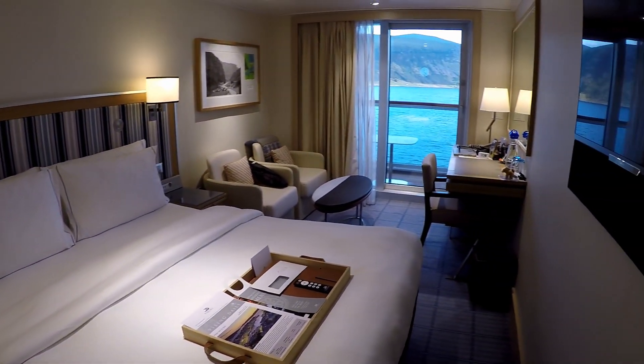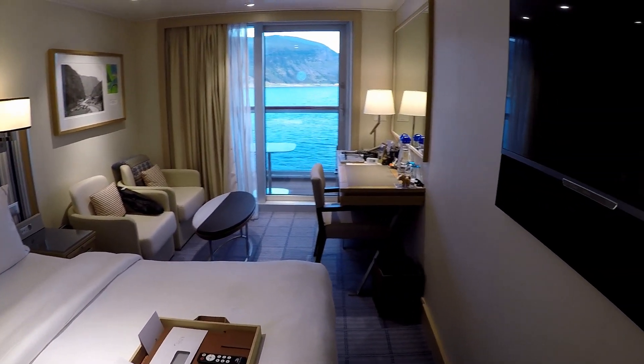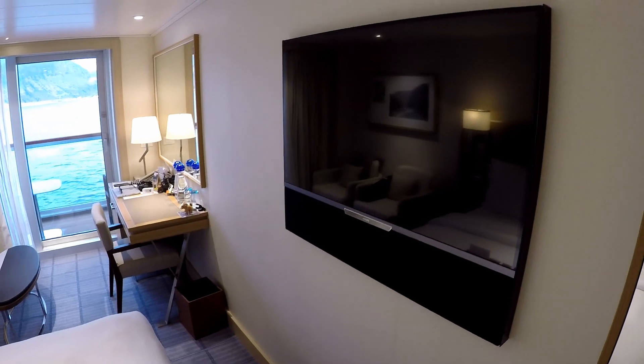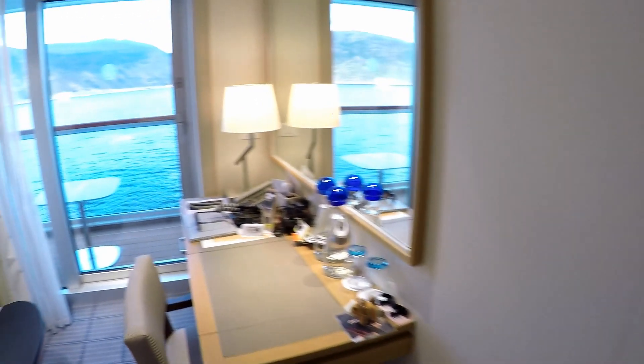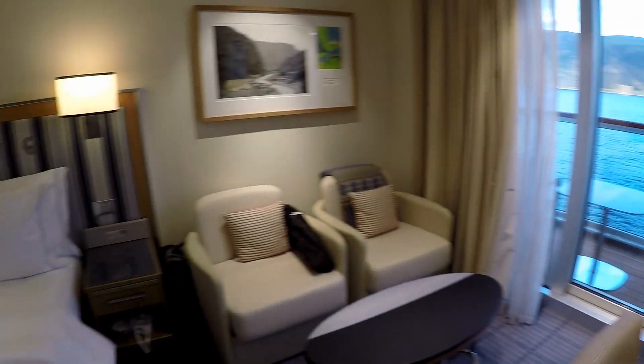There's also a lamp on the desk with four or five USB ports so you can charge whatever you want. The TV is really good quality and has new release movies and shows, and of course you can do research on the different ports you'll be visiting. There's also a hairdryer in the little dresser on the side of the bed.